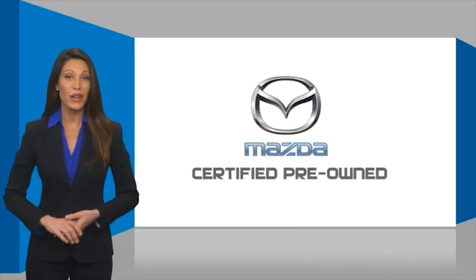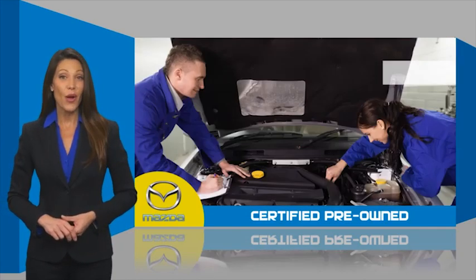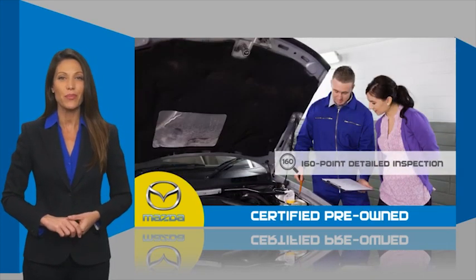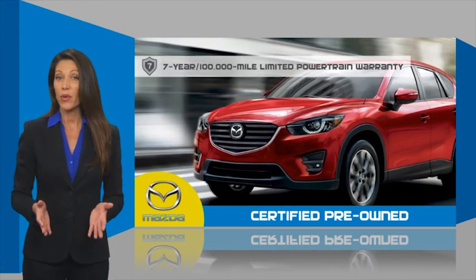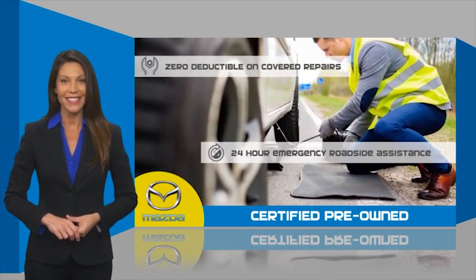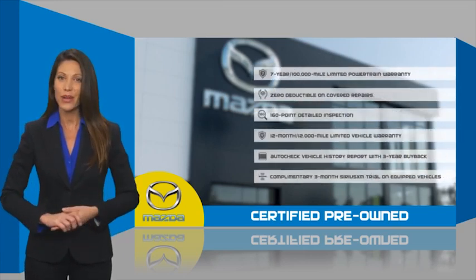Mazda certified pre-owned vehicles provide you the peace of mind and confidence in the vehicle that you're driving. A thorough, detailed inspection conducted by a Mazda certified technician ensures the vehicle has been properly reviewed. Mazda certified means you have both limited and powertrain warranty and 24-hour emergency roadside assistance. Stop into your local Mazda dealer today and ask about Mazda's fantastic certified pre-owned program.